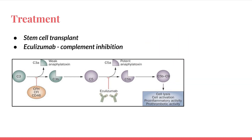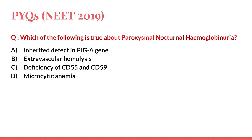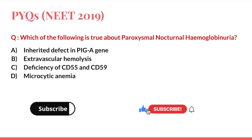Returning to the PYQ question: Option A — inherited defect in PIGA gene — is wrong because although PIGA gene is correct, PNH is an acquired, not inherited, defect. Option B — extravascular hemolysis — is wrong because it is intravascular hemolysis. Option C — deficiency of CD55 and CD59 — is correct. Option D — microcytic anemia — is wrong; we get normocytic anemia. So the correct answer is C: deficiency of CD55 and CD59.